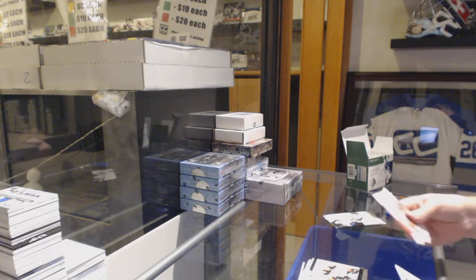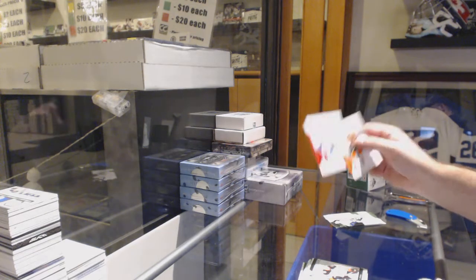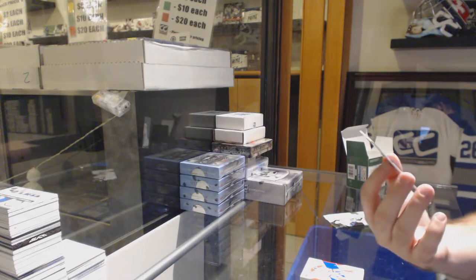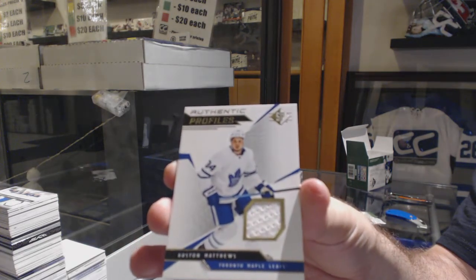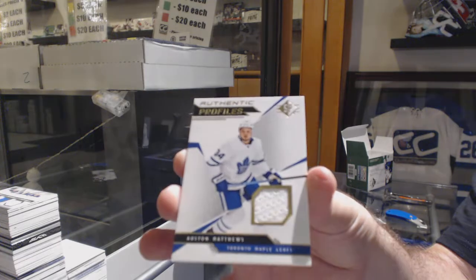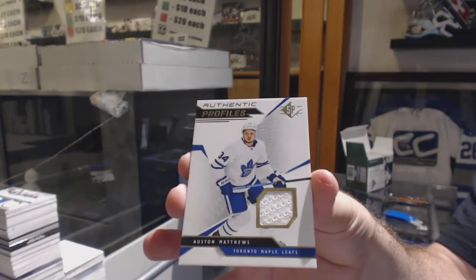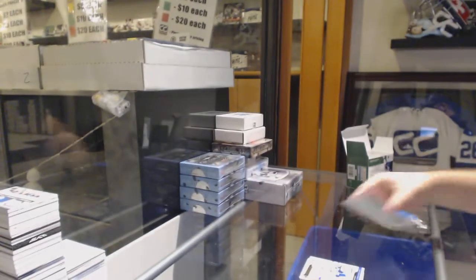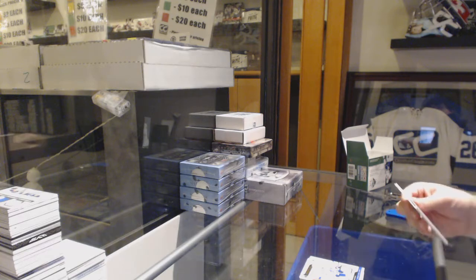Oh, that's sick — a Purple Sam Steel Rookie, a Carey Price Purple for the Habs, and a jersey for the Maple Leafs, Auston Matthews. It's probably a decent one — the first one of these I open!